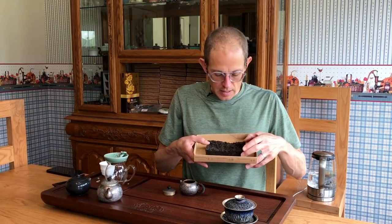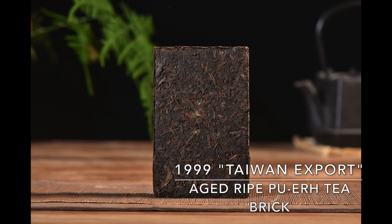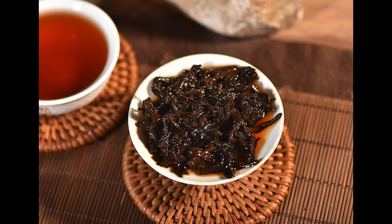Today we're going to drink a new old ripe tea — new to us but old. It's the 1999 Taiwan Export Brick, from the Menghai area. It's not a Menghai Tea Factory tea, and this is a dry stored tea.